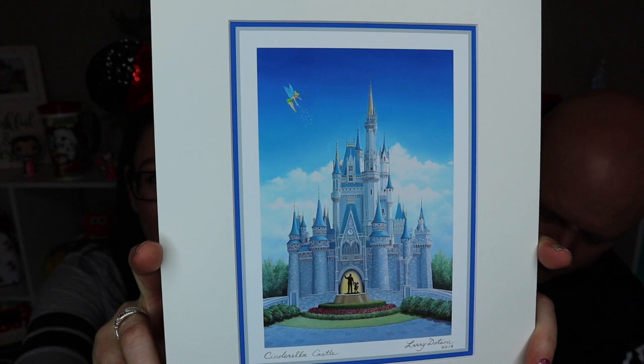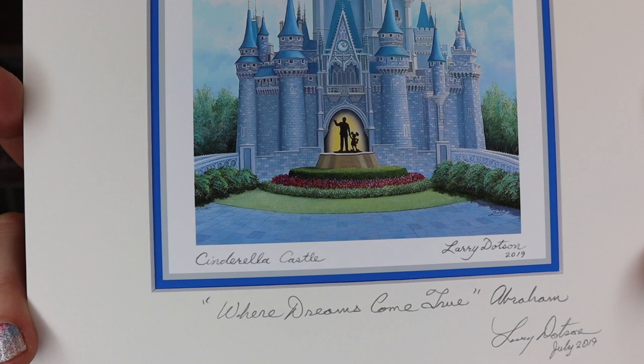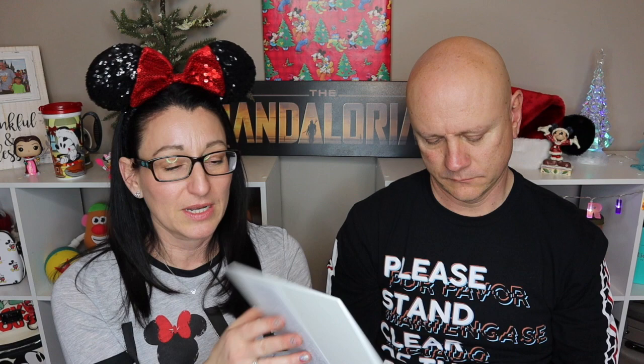The next one is entitled 'Vacation Memories' — Mr. Dotson wrote 'Where Dreams Come True to Abraham.' This is so cool. Abraham picked it because it features Cinderella Castle with Tinkerbell and the Partners Statue. You can see the personalization down on the mat. It tells more information on the back. Beautiful colors, and it's all ready to insert into a frame — we didn't purchase framed artwork, so no need to worry about glass or weight.